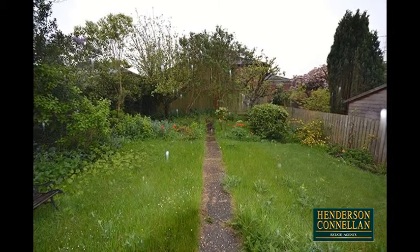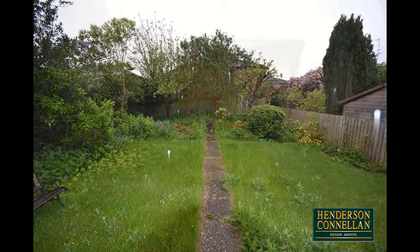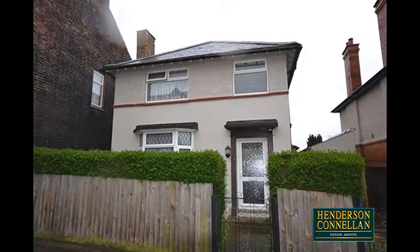Outside, the generous plot offers, to the rear, a mature, largely lawned enclosed garden, and to the front a garden enclosed by wooden fence and hedging with a gated path to the door.